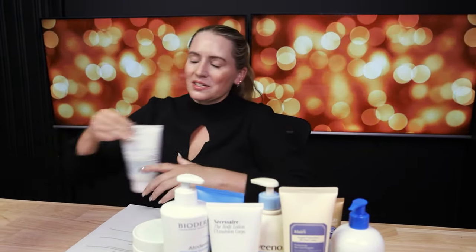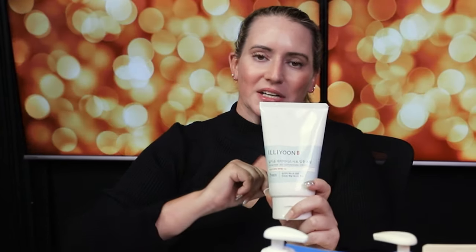Last but not least is the Illiyoon Ceramide Ato Concentrate Cream. They also have a soothing gel cream version — I like the cream version. I'll link to it at Stylevana. It's probably a holy grail product for a lot of people, and this one is good for both face and body, which is really nice. In here we've got Ginseng, Cholesterol, and even Lactobacillus Ferment. It seems to work pretty well for a lot of people, and I really enjoy this one — worth checking out as a great body cream.